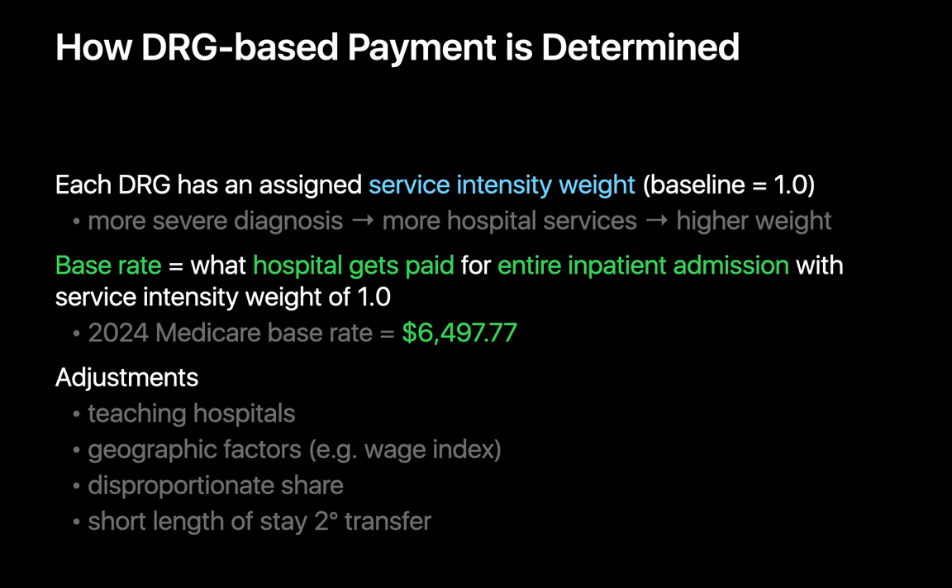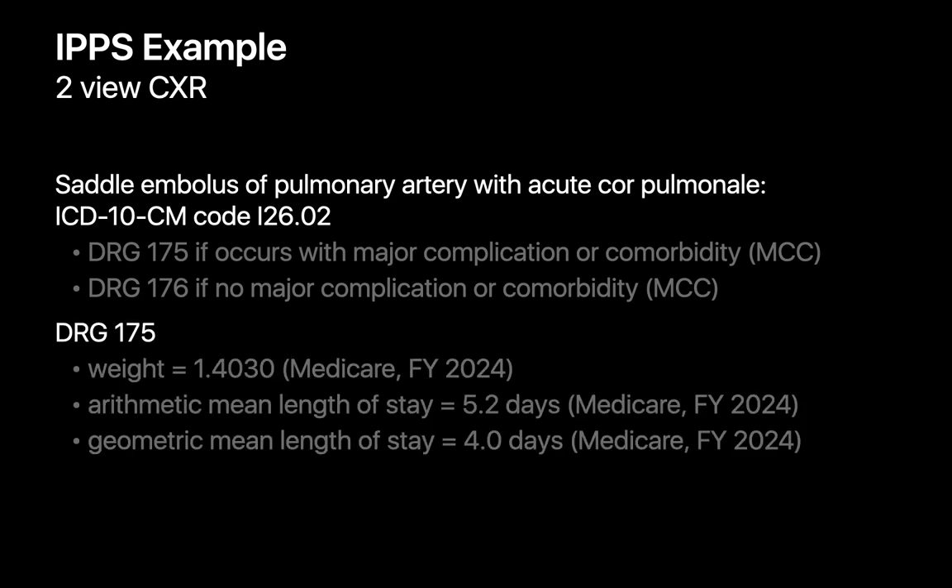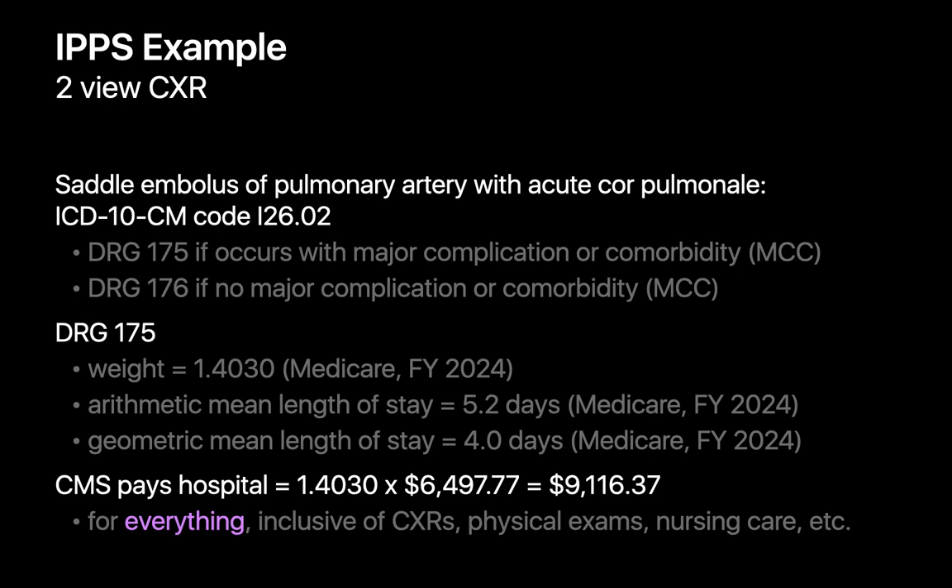Let's look at how this plays out for a two-view chest X-ray. Say a patient was admitted for a saddle pulmonary embolus with right heart strain. The ICD-10 code associated with this diagnosis is I26.02, which corresponds to DRG code 175. DRG 175 is assigned a service intensity weight of 1.403, with a prospective mean length of stay of 5.2 days. CMS would pay the hospital $9,116.37 as a lump sum for all inpatient services during this admission — from the two-view chest X-ray to blood draws, IV fluids, physical exams, nursing care, and so on. The technical fee for the chest X-ray is not separately broken out from the other costs of the inpatient admission.